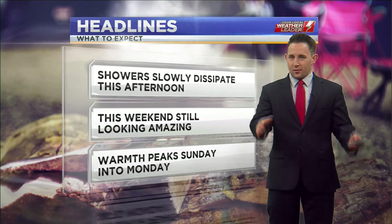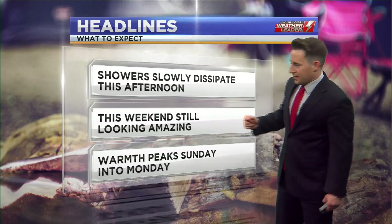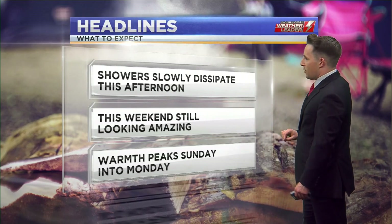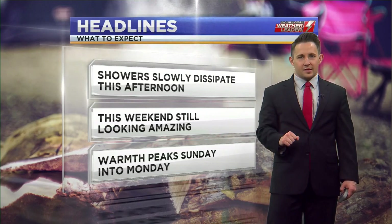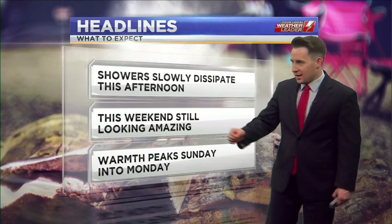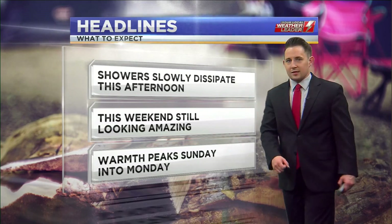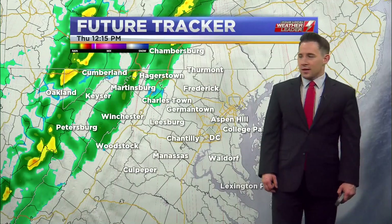For the most part it's already starting to weaken and those showers are going to become very spotty as they move closer to the Chesapeake Bay. We could very easily see some light rain just enough to make it damp, but it's not going to be anything significant to the east of I-81. And then this weekend, the forecast is still looking downright amazing with a lot of sunshine and warmer temperatures peaking in the 80s Sunday into Monday before a cool down by the middle of next week.